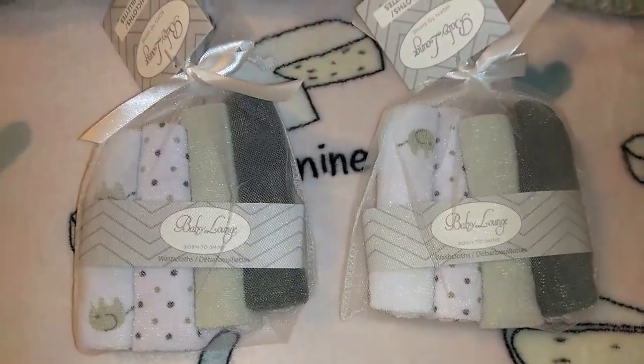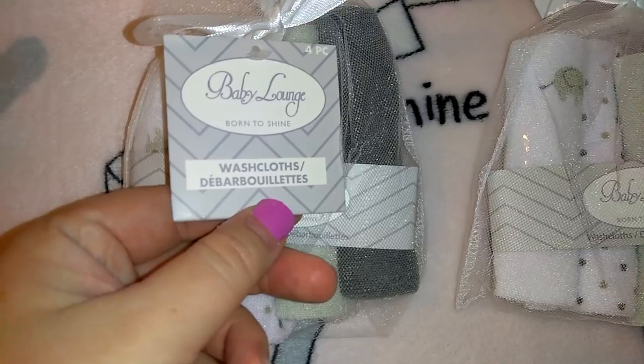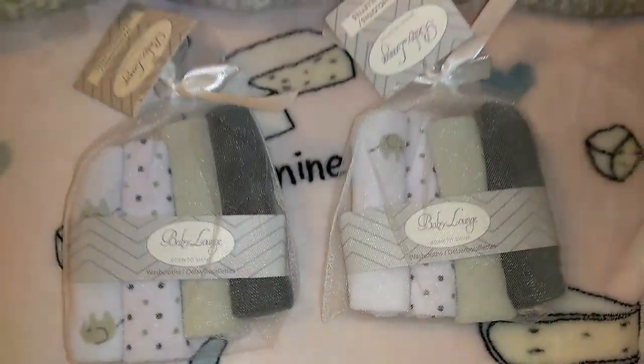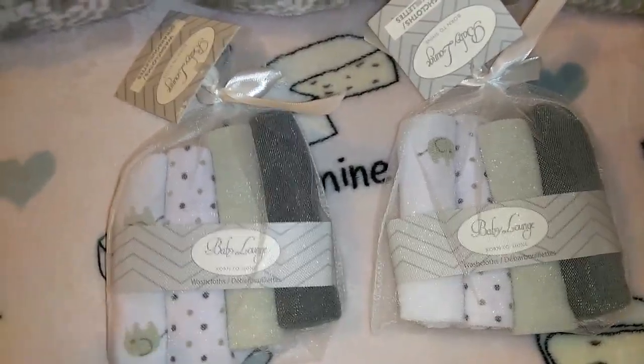From Dollar Tree, in the Baby Lounge brand, I got a four-piece 'Born to Shine' washcloth set with little elephants, polka dots, gray, and charcoal dark gray — and they go with my color scheme. They each got a pack of those. You can always use lots of rags.